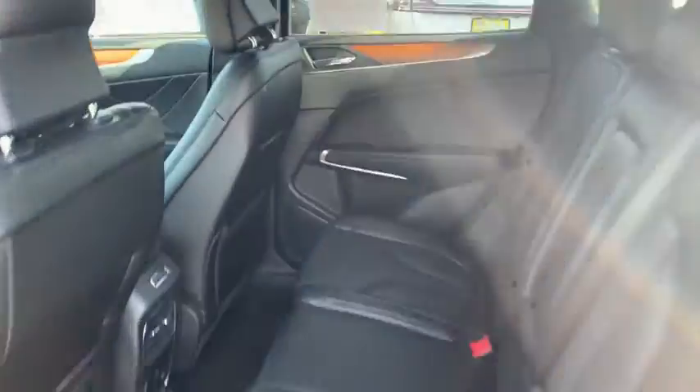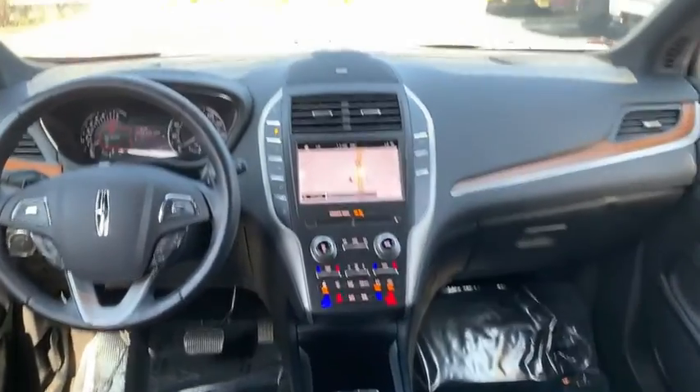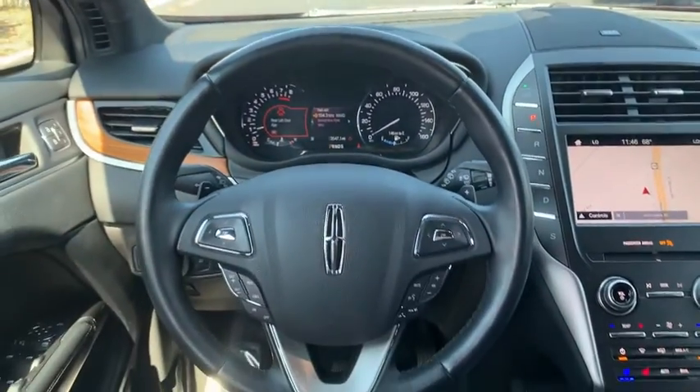Four-wheel disc brakes, universal garage door opener, active suspension system, CD player, heated front seats, electronic stability control.